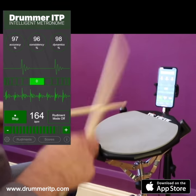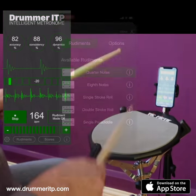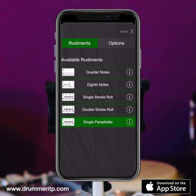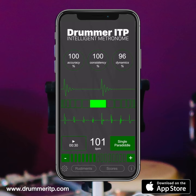Drummer ITP is the world's most intelligent metronome. Use Drummer ITP to practice all essential rudiment patterns and track your progress towards becoming a true in-the-pocket drummer.